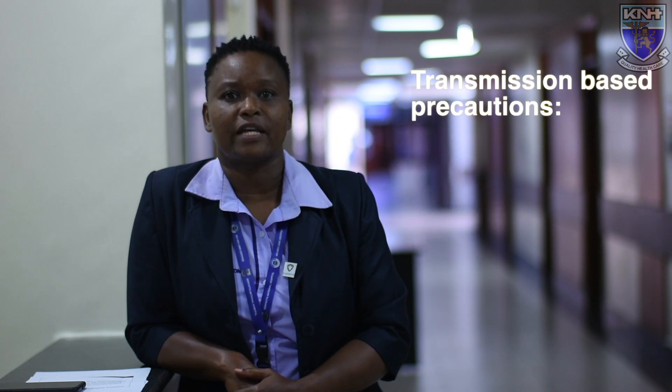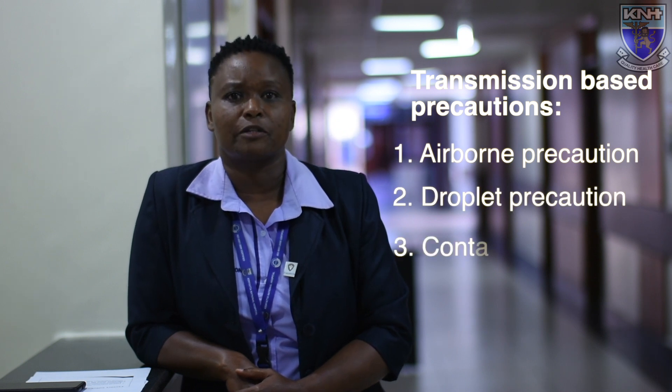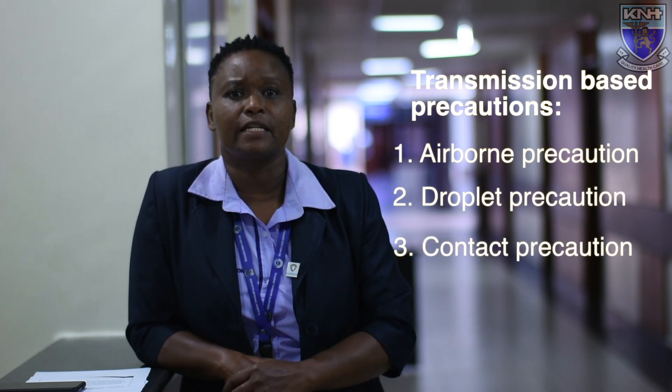Transmission-based precautions are three: airborne precaution, droplet precaution, and contact precaution. But for COVID-19 specifically, we will adopt the droplet precaution. The Infection Prevention and Control unit has ensured that staff are safe as they carry on with their work and are protected by the personal protective equipment they are going to use.